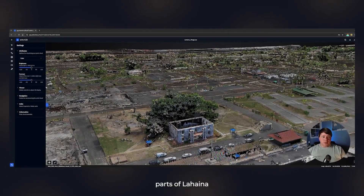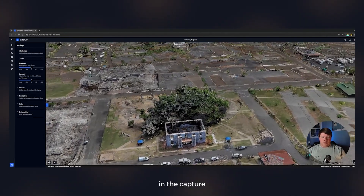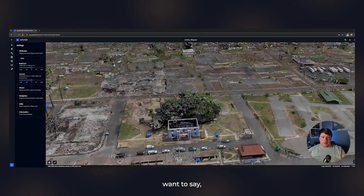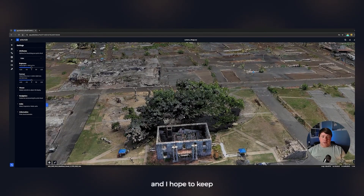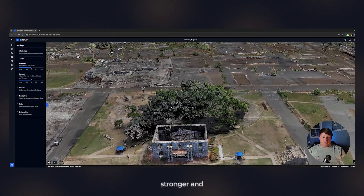One of the most famous parts of Lahaina is the banyan tree, and we had it in our capture. What a miraculous recovery — we hope to keep seeing it grow stronger and stronger as the recovery continues all around it.